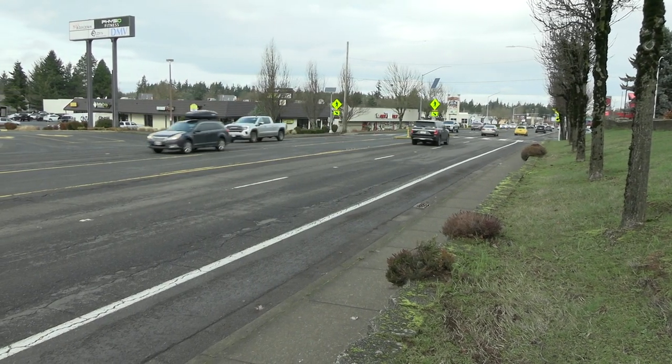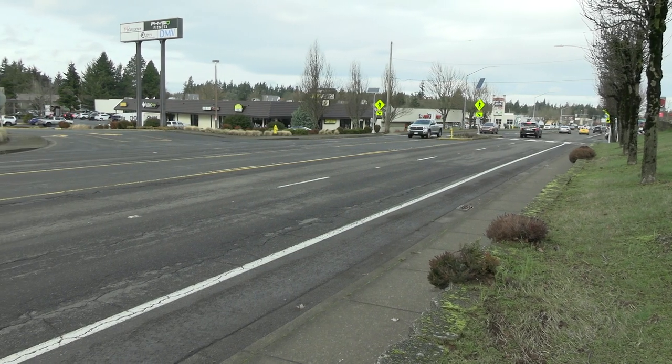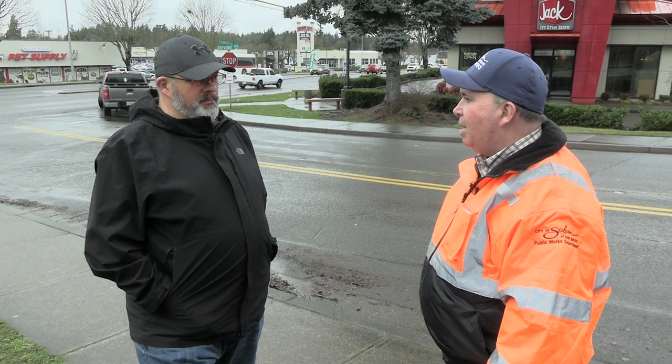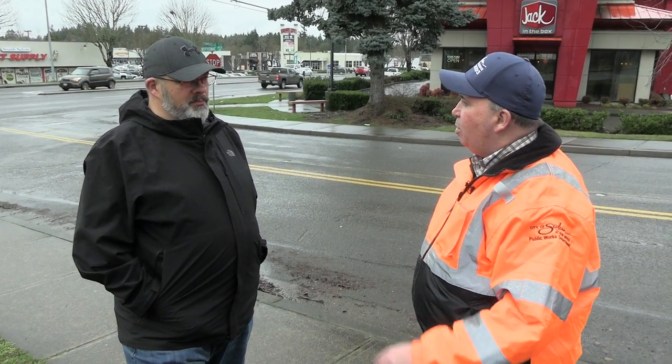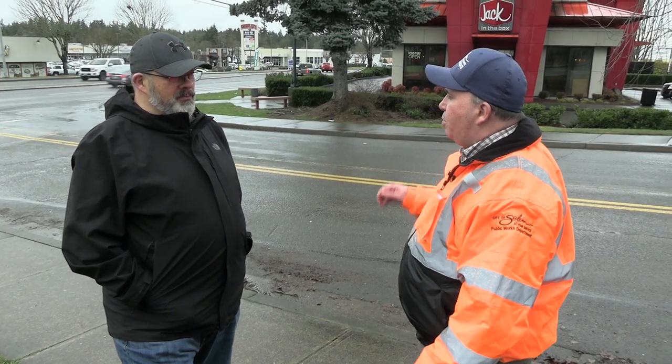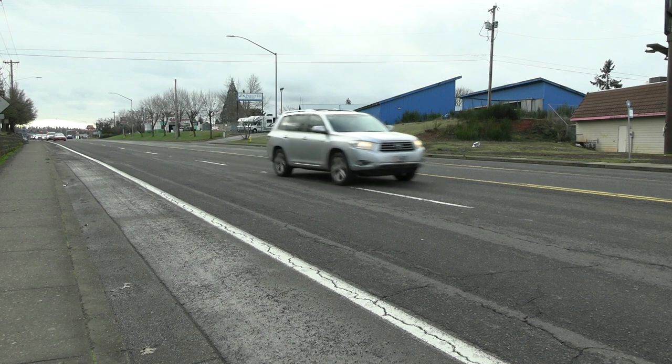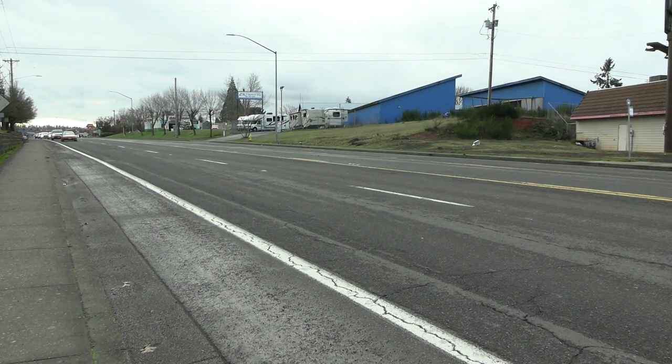That's correct. We're standing in front of Commercial Street at Royvon Avenue, and the segment that's going to be repaved is between Boone Road to the south and the 12th Street cutoff to the north. That's a pretty significant area, and that's the reason these projects often wait for a bond — because they're so expensive.